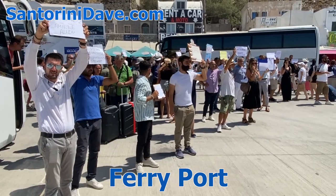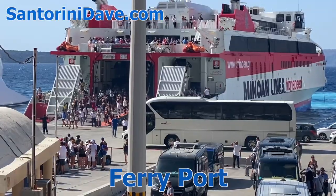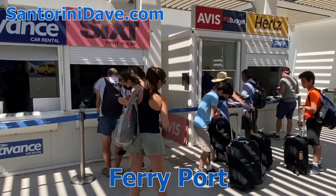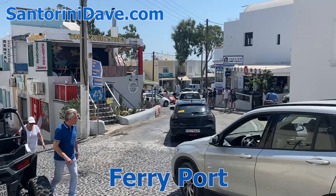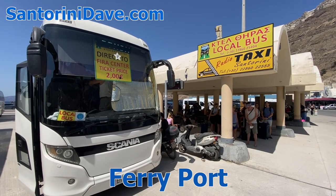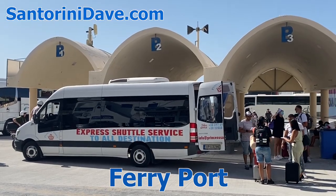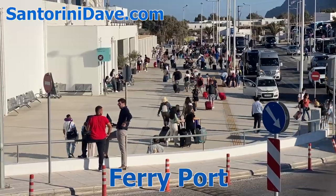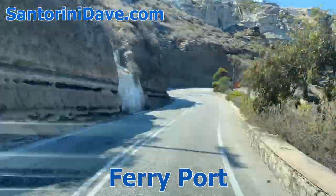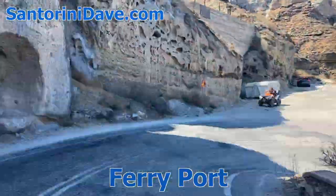If you've pre-arranged transportation, your driver will be waiting with a sign with your name on it. If you're arriving at the Santorini port and plan to rent a car, the best pickup locations are either the Santorini airport or downtown Fira. You can take a public bus or pre-book a private transfer to pick up your vehicle. Although it might seem easier to pick up your car at the ferry port, it's helpful to avoid the traffic and driving the steep and narrow switchbacks from the port to the clifftop.